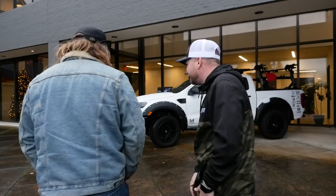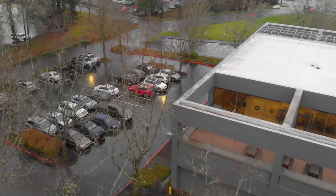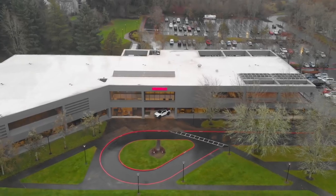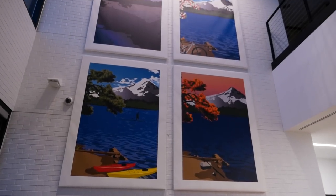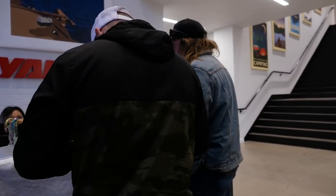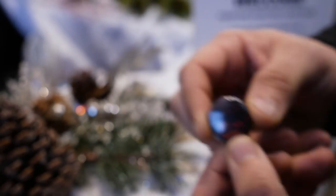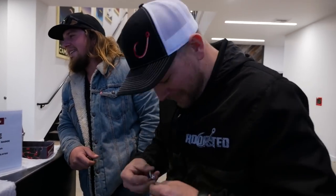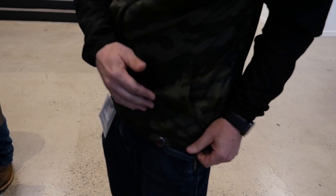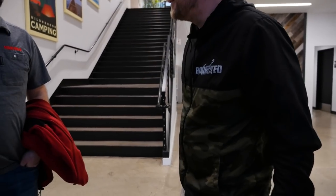We meet up with Garrett at the facility, get checked in with our badges, and we're ready for the tour.